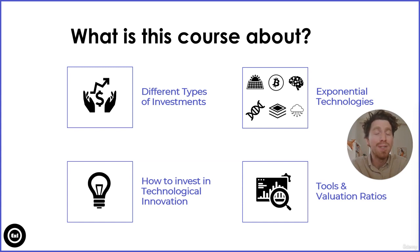You're going to learn about how to invest in technological innovation — what kind of mature, well-established companies are out there and what new disruptive companies are coming online and if they are already publicly tradable. We're also going to learn about tools and valuation ratios like the relative strength index, the price-to-earnings ratio, and have a look at financial statements like the balance sheet.